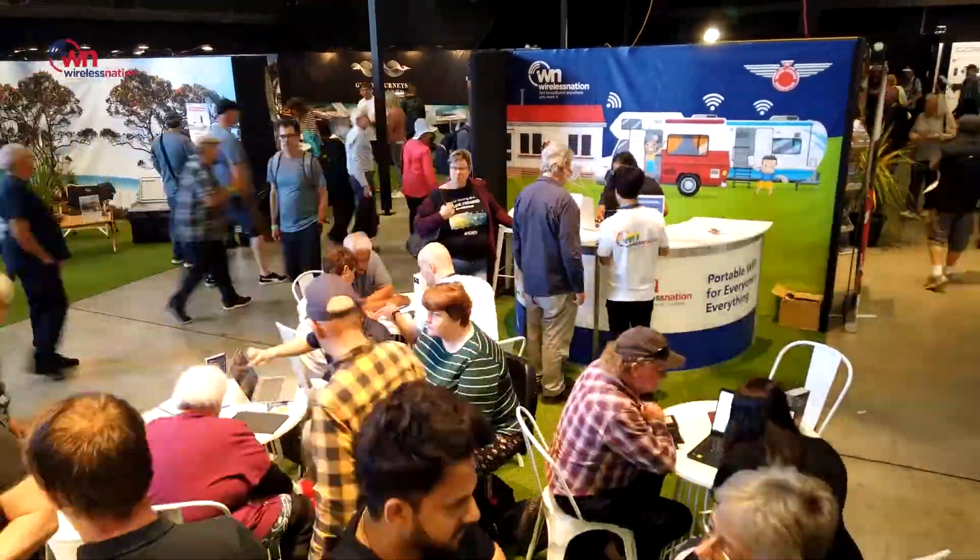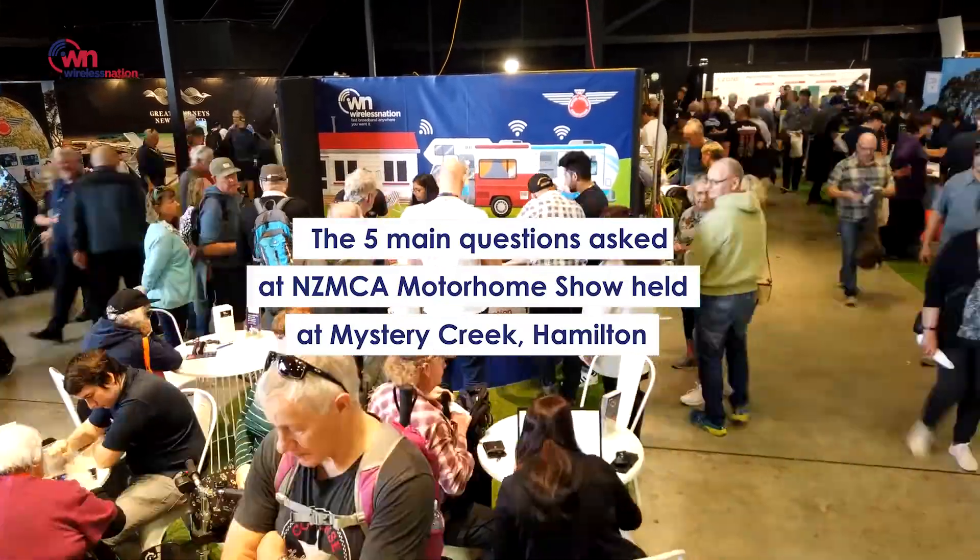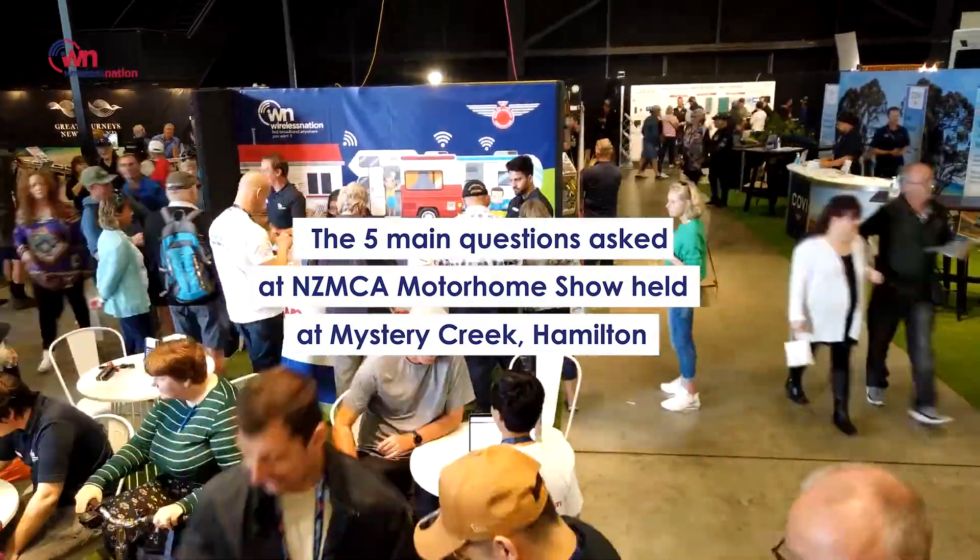Hi, my name is Bill and I'm from Wireless Nation. I'm here today to talk about the five main questions that were asked at the recent NZMCA Motorhome show held at Mystery Creek.